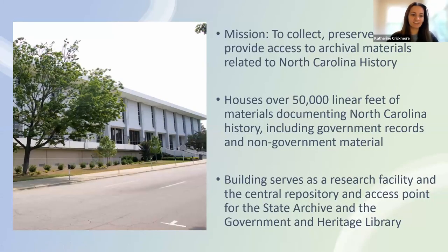To begin I'd like to share a little bit about the State Archives. We were founded out of the 1903 North Carolina State Historical Commission, which is the third oldest in the country. It was established to preserve the state's history and the core mission today is to collect, preserve, and provide access to archival materials related to North Carolina history. We house over 50,000 linear feet of materials. Our main site is in downtown Raleigh between the Governor's Mansion and the Legislative Building, and we also have two satellite sites in Asheville and Manteo.